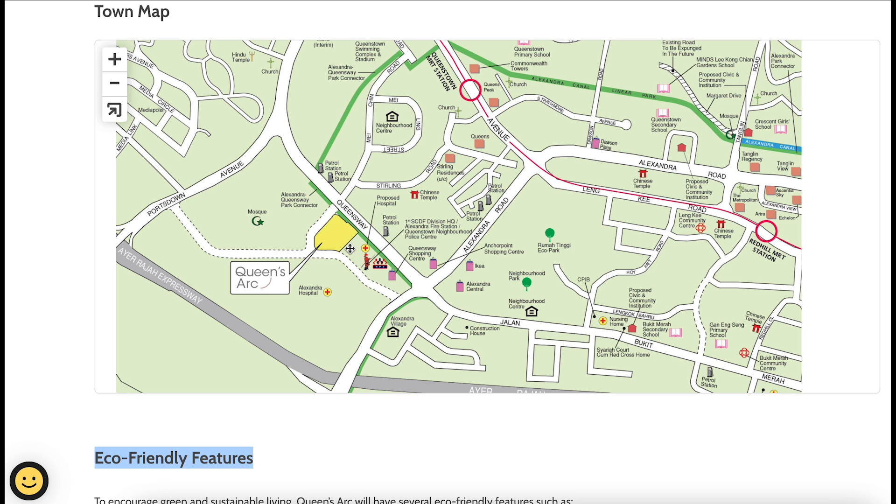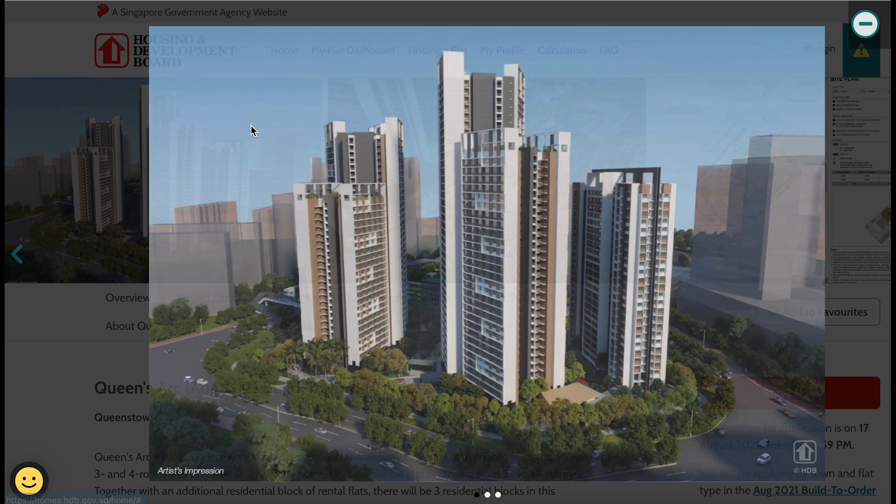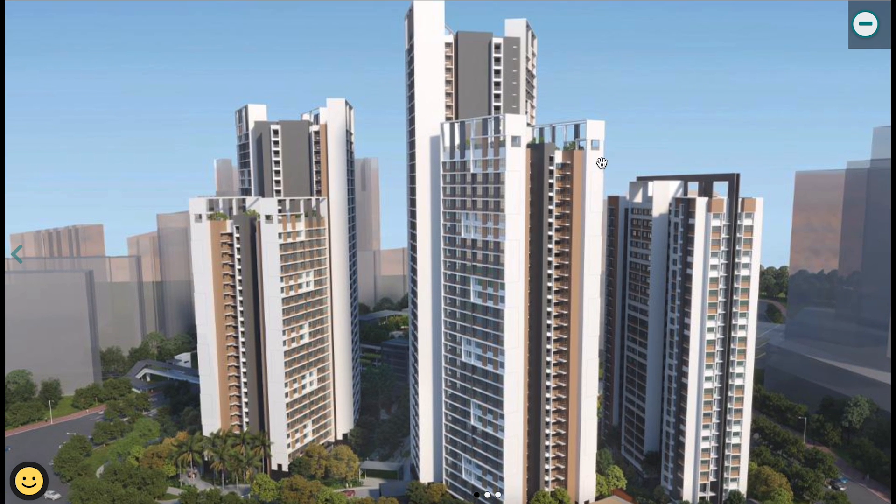Looking at the town map, if you've watched my earlier Queenstown video, you'll know this is located just right behind Alexandra Hospital, next to the fire station and the proposed hospital as well. Let's take a look at some artist impression pictures.